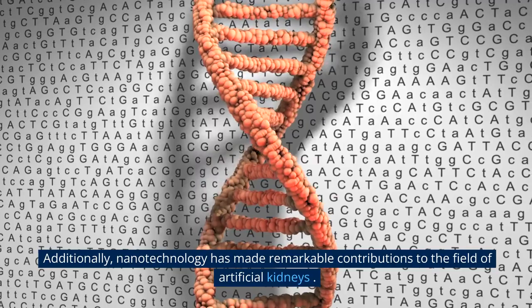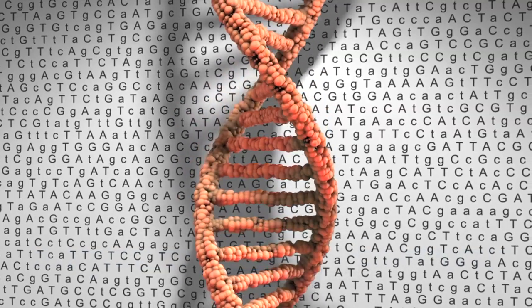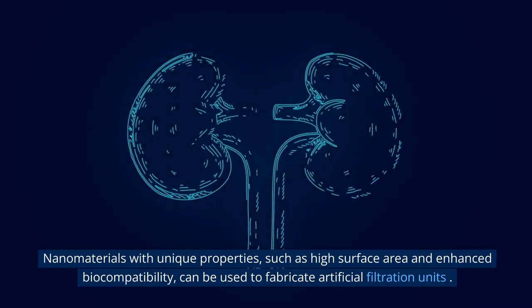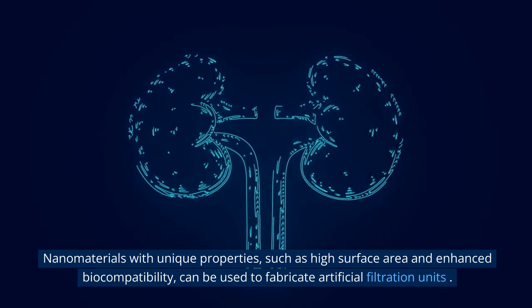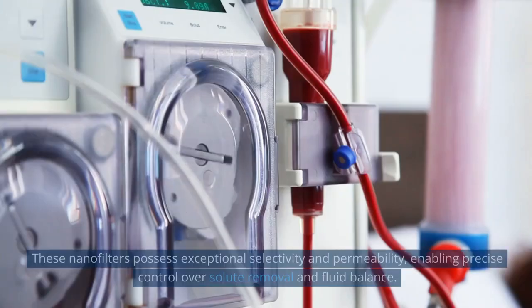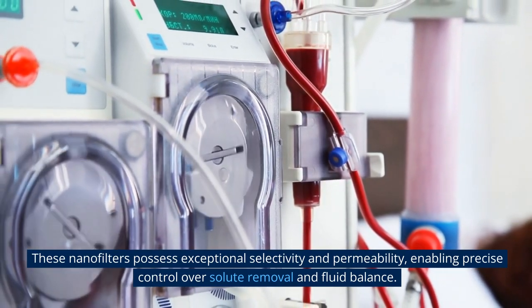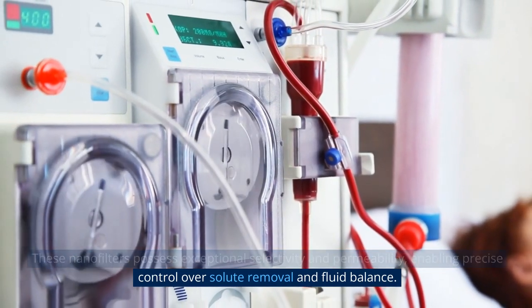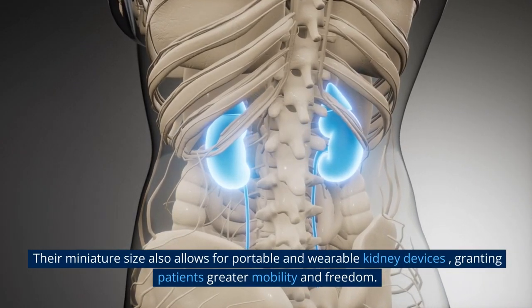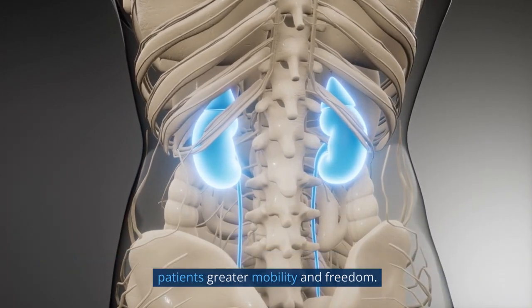Additionally, nanotechnology has made remarkable contributions to the field of artificial kidneys. Nanomaterials with unique properties, such as high surface area and enhanced biocompatibility, can be used to fabricate artificial filtration units. These nanofilters possess exceptional selectivity and permeability, enabling precise control over solute removal and fluid balance. Their miniature size also allows for portable and wearable kidney devices, granting patients greater mobility and freedom.